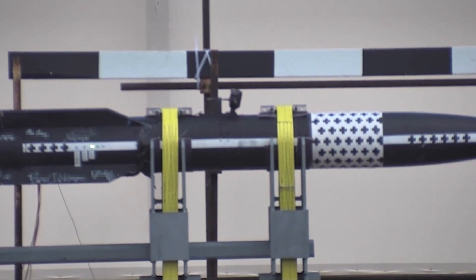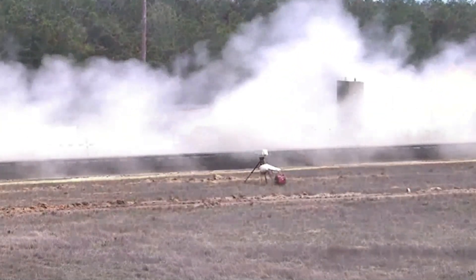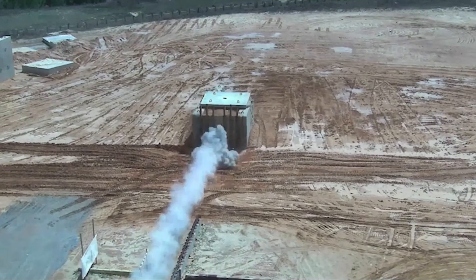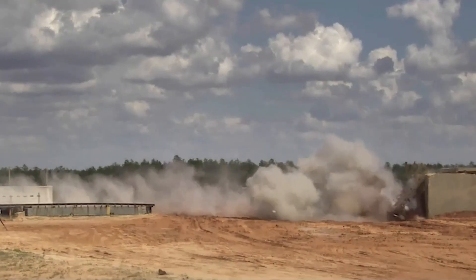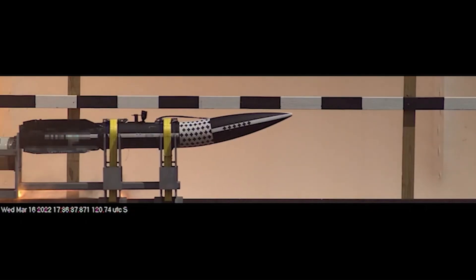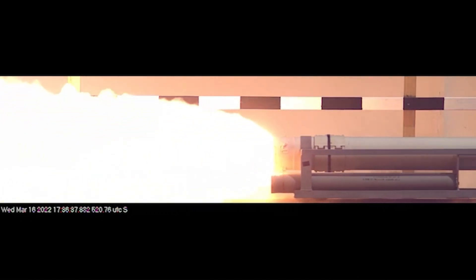Early estimates suggest that the cost of each Mutant missile could range from $1 to $1.5 million, depending on the final production model and the additional technological systems incorporated. This places it in the high-end range of missile technology, but its revolutionary capabilities could justify the cost, especially in situations where high maneuverability is required.